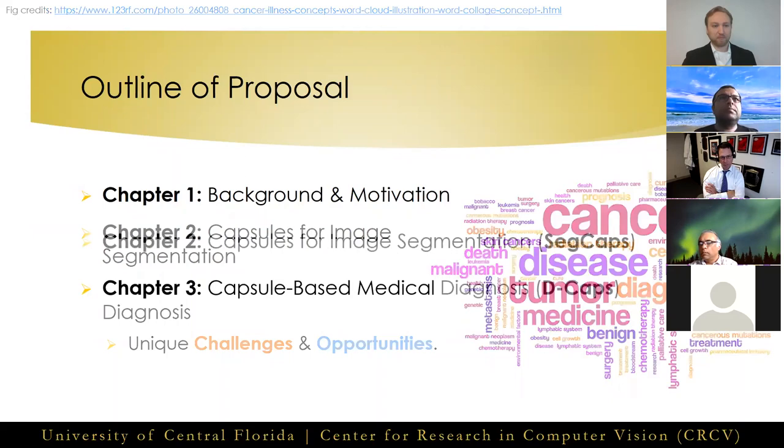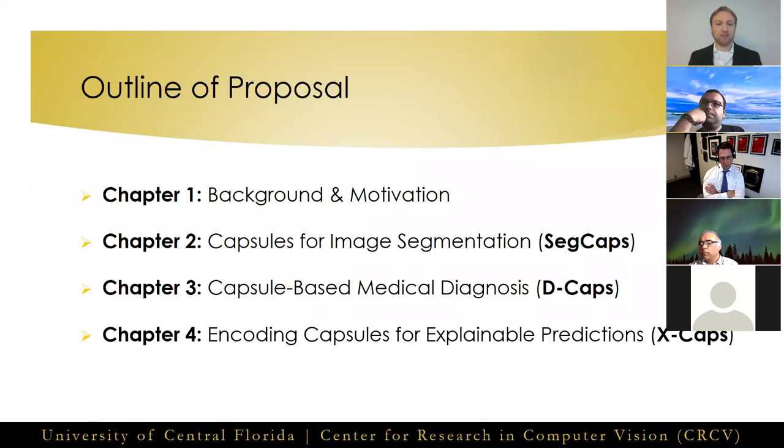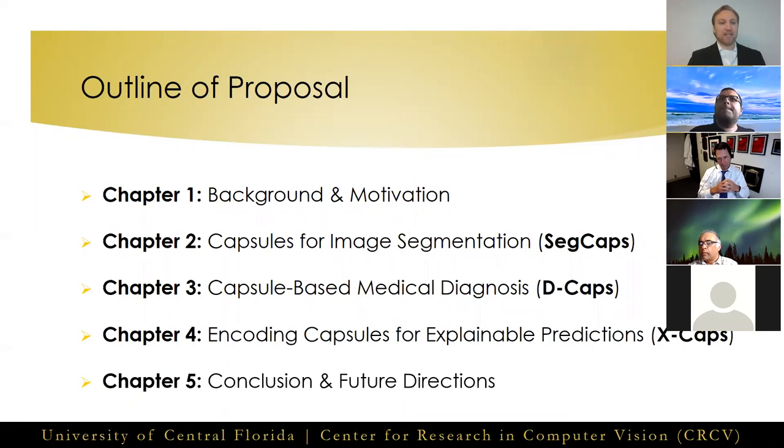Finally, in chapter four, we focus on a key aspect of medical imaging being a high-risk application domain. In high-risk applications, more so than any others, the explainability of models can be a key factor in the adoption of such systems into routine workflows. We set out to create an explainable network through the encoding of visually interpretable attributes within capsules to deliver human-level explanations. Lastly, in chapter five, we conclude and discuss potential future directions of our work.